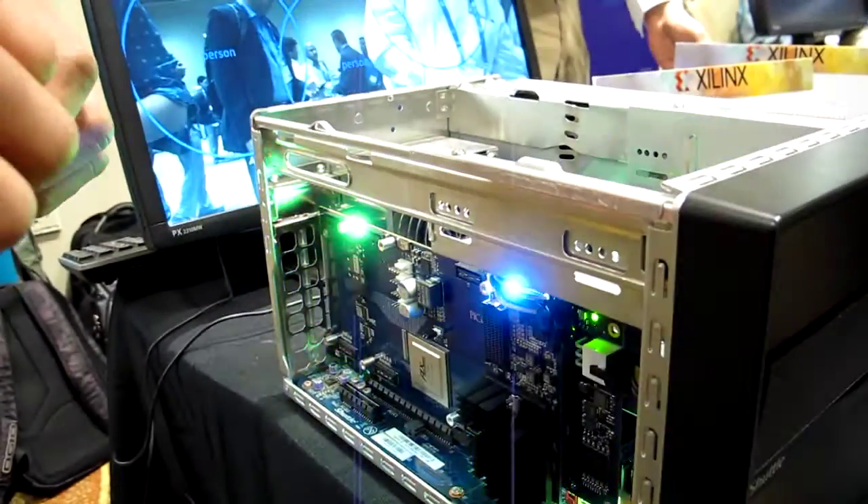The idea is to be able to replace all of those power-hungry GPUs and CPUs with these boards here — these Xilinx FPGAs — that can process these queries at similar speeds while consuming a lot less power.